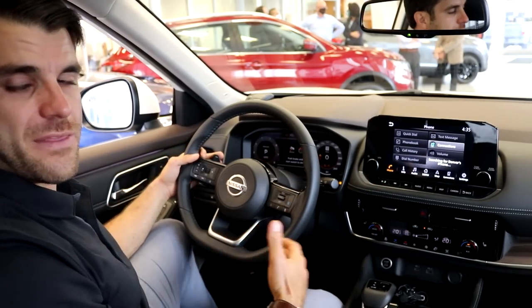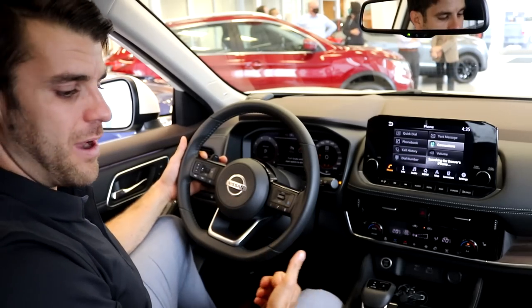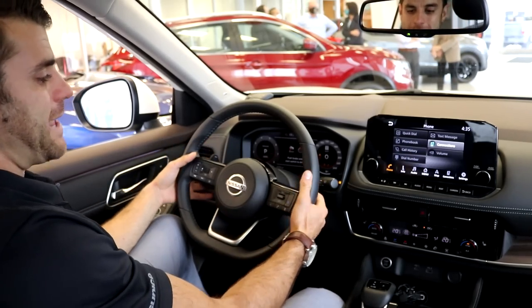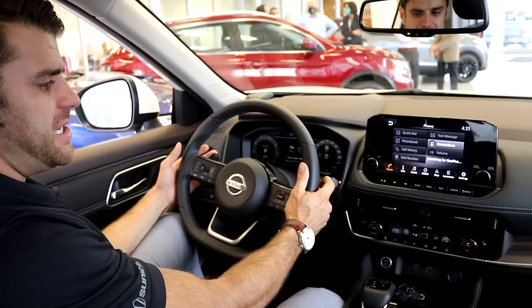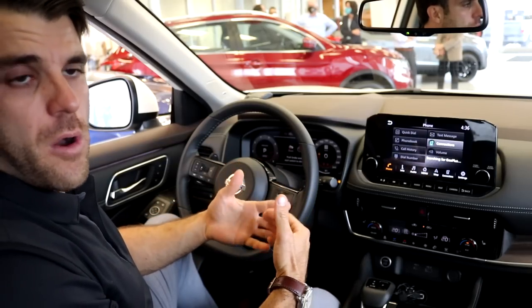There's a heated steering wheel and then we're going to get the new ProPilot Assist — I'm going to show you that when the vehicle arrives for test drives. Paddle shifters as well, which is something I've never seen in the Rogues before recently. That will help with the manual shifting mode.